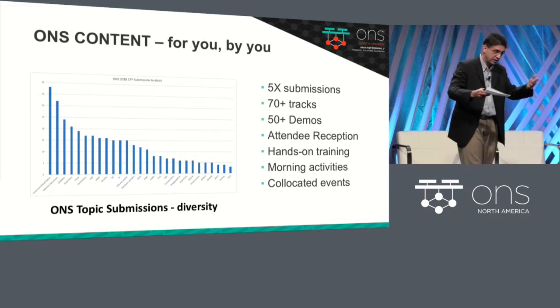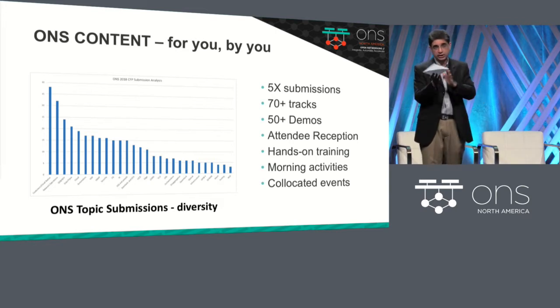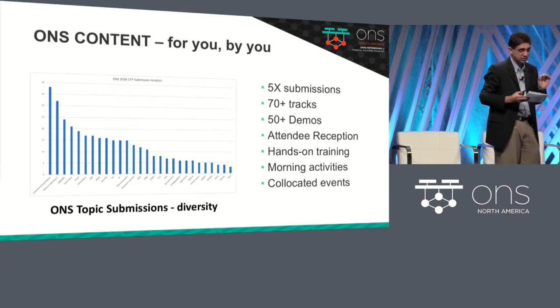We put receptions, training, all the morning activities, et cetera — the whole event. I would like to give a big round of applause to Angela and her team for pulling this off. This is awesome.